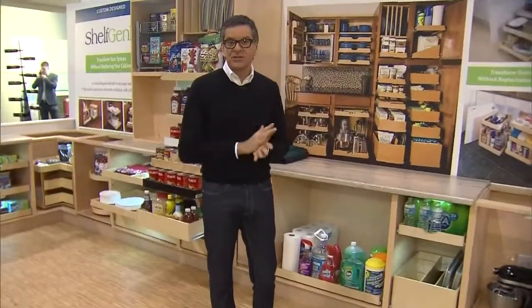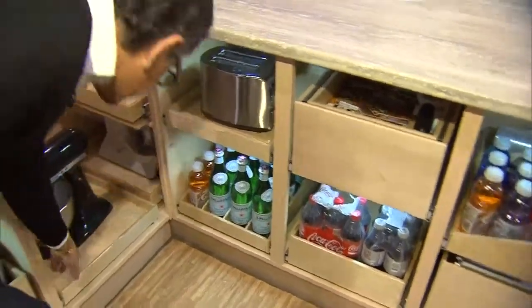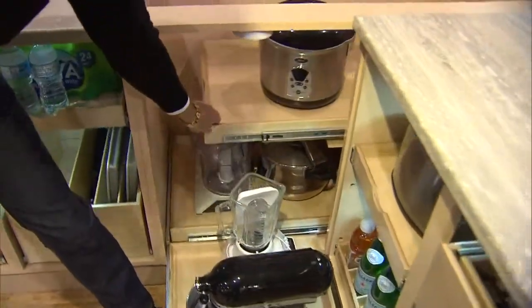Shelf Genie is a great solution for not just the kitchen, but your office, bathrooms, dens — anything. I just want to show you some of the space savers. You know about corners, but look at this: you pull this out and then you can pull this one out behind it. So you get lots of storage out of the corner.